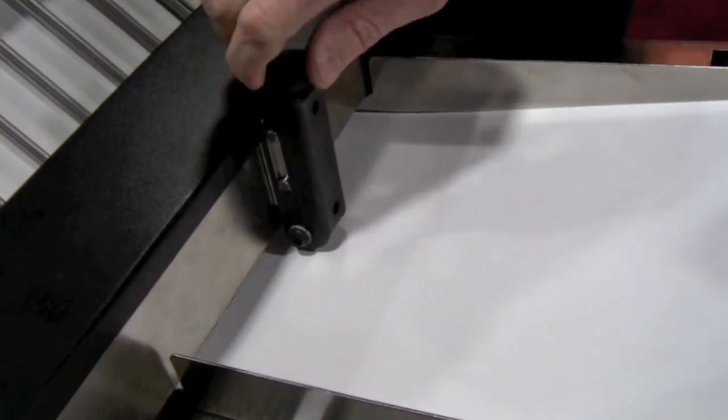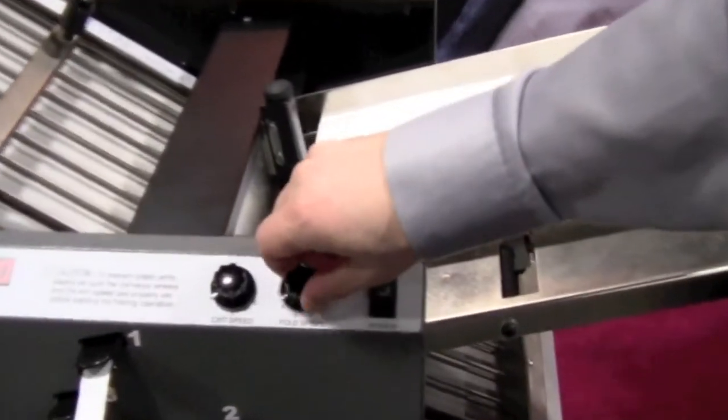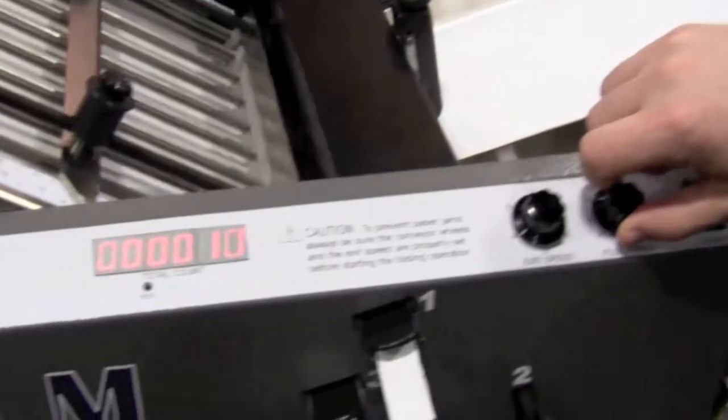This paper folder also has a feed table capacity of up to 350 sheets of 20-pound bond and has removable cartridges for perf and score.